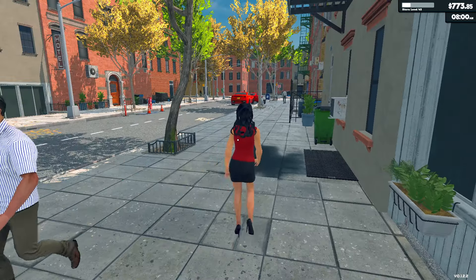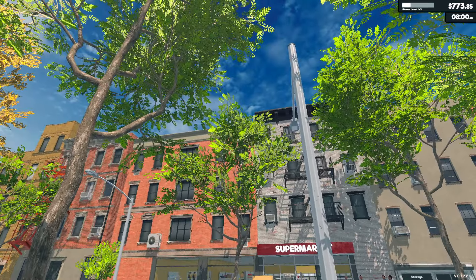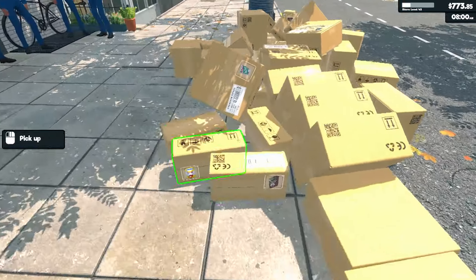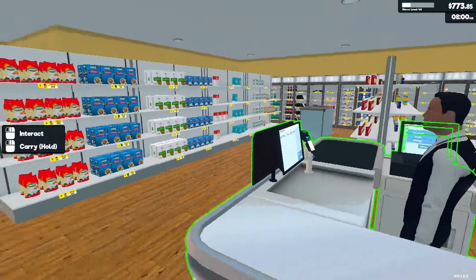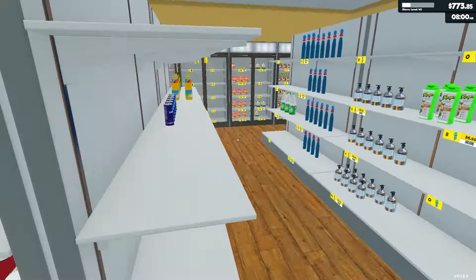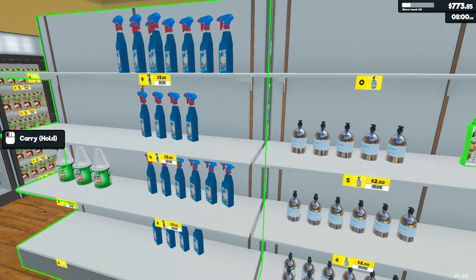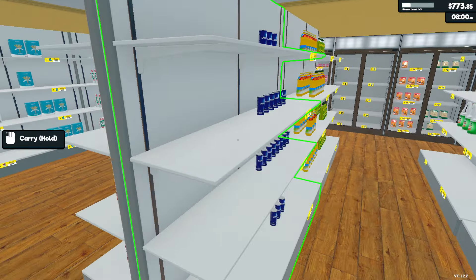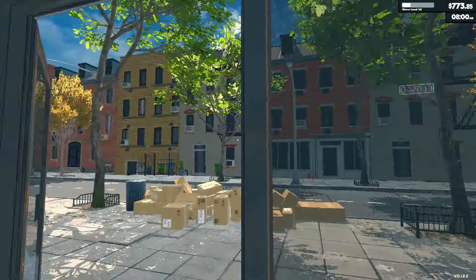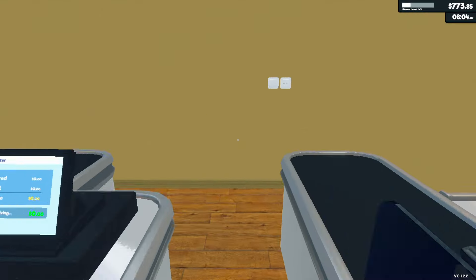Hello again everyone, thank you for joining us. I hope you're all well. So back in Supermarket Simulator and I've already gone round and I've got lots of product that needs to go out desperately. We still need to order some more - we obviously need bleach, cleaner, hand soap and all sorts. But we're just going to open up now and have the light on as well.